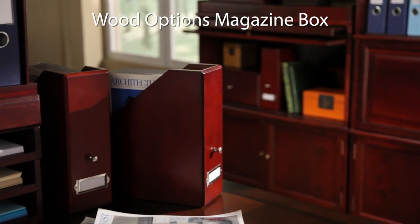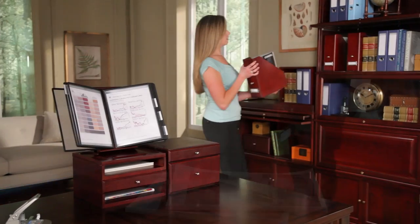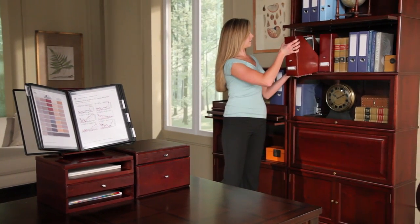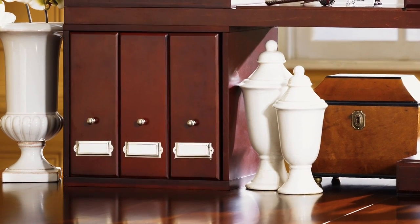Neatly store journals, magazines, and thick documents in magazine boxes. The sturdy boxes stand upright on a desk or shelf. Three magazine boxes fit in a cube and offer an attractive alternative to messy piles of periodicals.